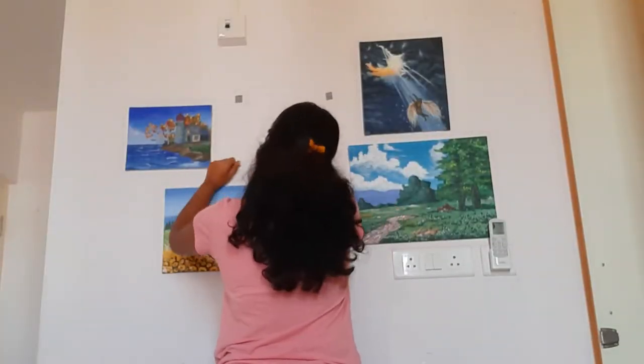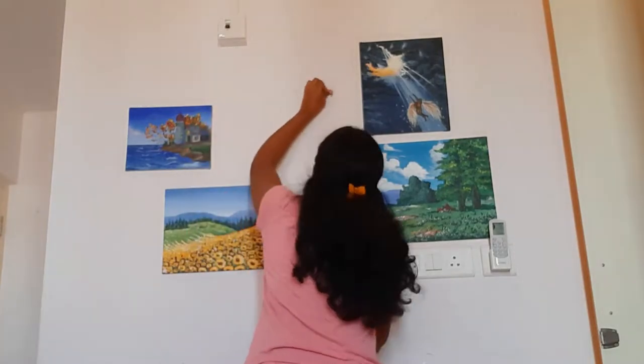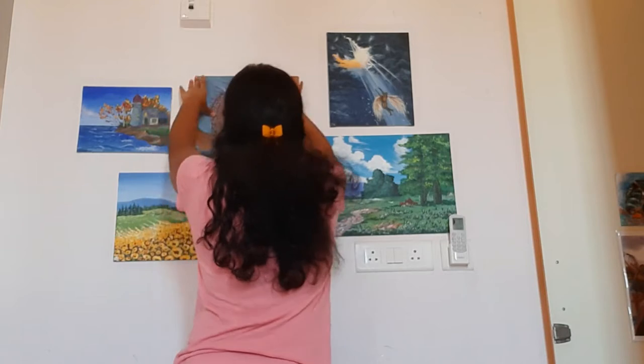I don't know if you guys realize, but there's actually a painting that was missing from my wall. It was a dragon painting that fell off some time ago, so I stuck it back on with some double-sided tape. This one.